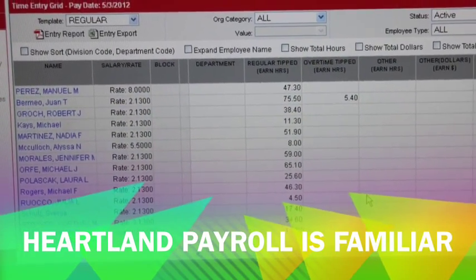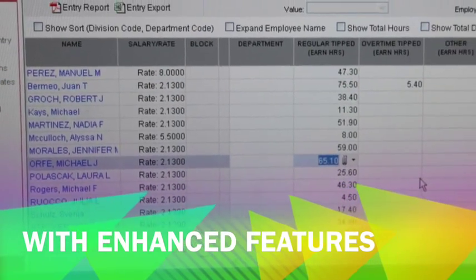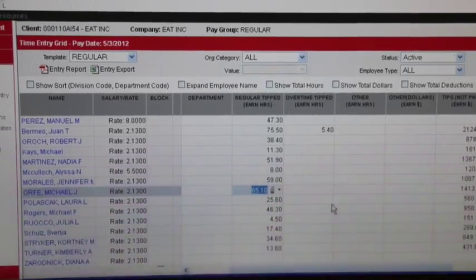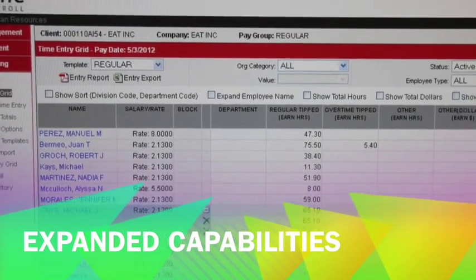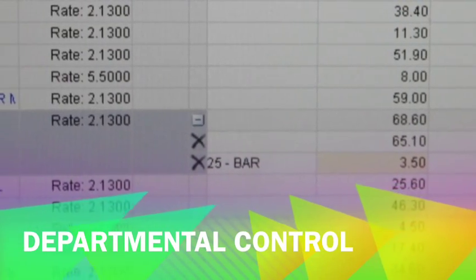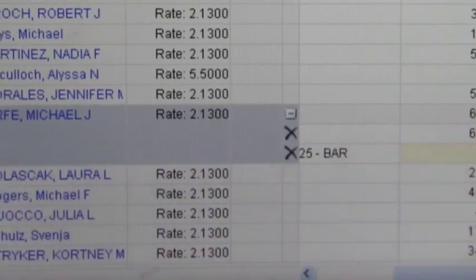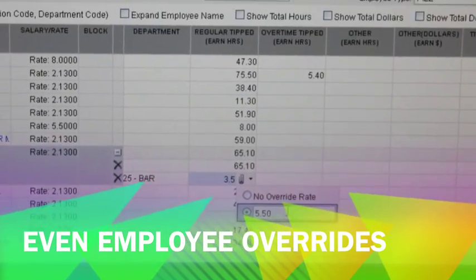Heartland has a unique, fast user interface. With this interface, you can select through employees and define their hours. You can even expand and put additional departments and divisions in. The detail can go on to hours, tips, pay rates, and even override rates for specific jobs.